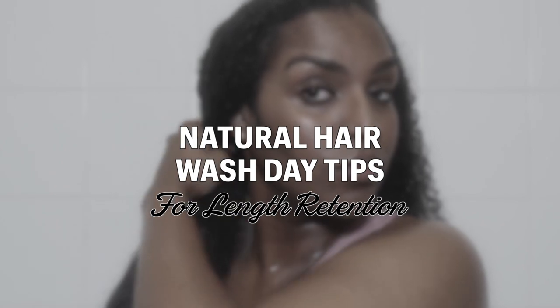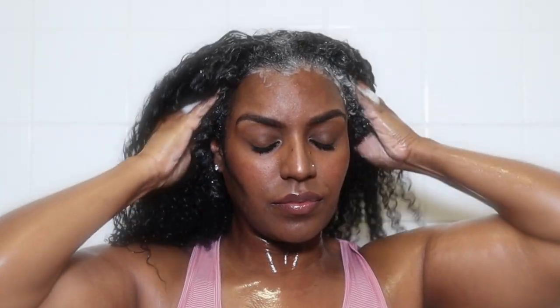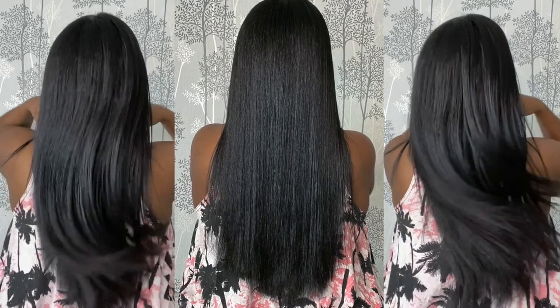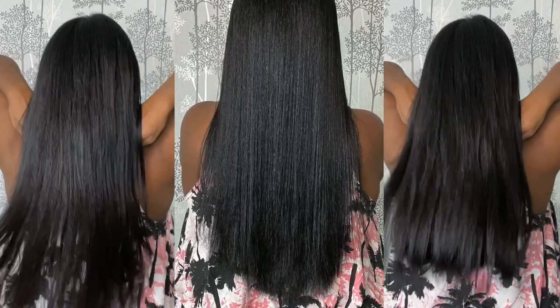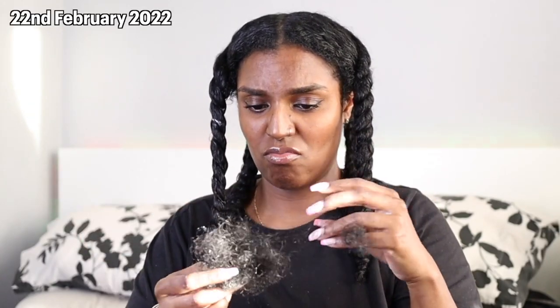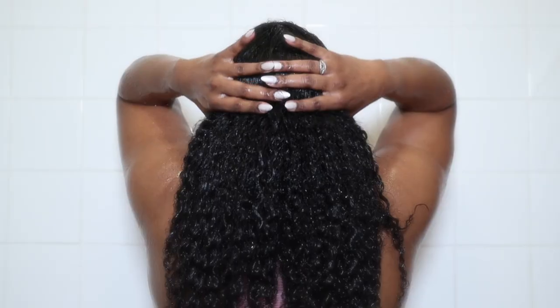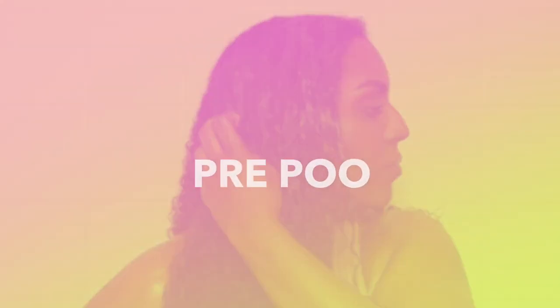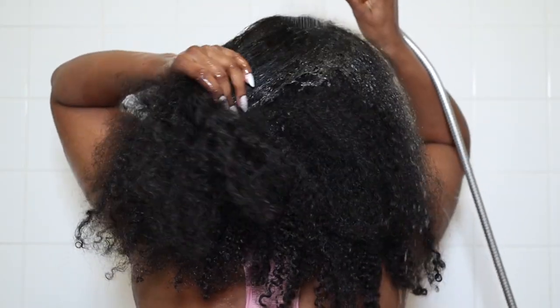Hey guys, welcome back to my channel. In today's video I'm going to be sharing my natural hair wash day tips for length retention. So if you're experiencing hair loss or breakage, or you have a specific hair growth goal you're working towards, this is the video for you. I have experienced hair loss in the past and I'm extremely careful with the way I treat my hair these days, and I've made a few slight changes to my wash day routine. Let's get straight into it.